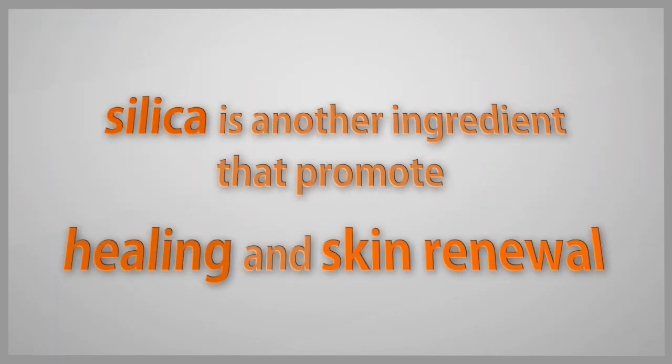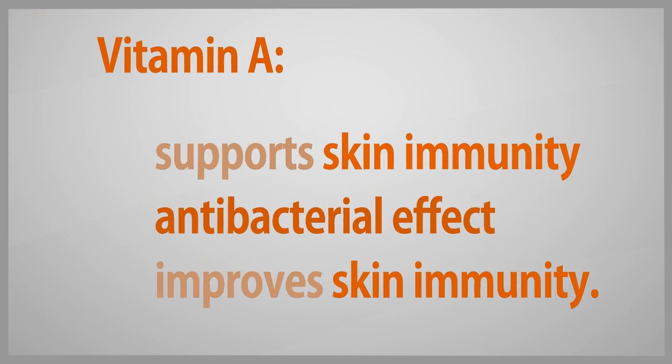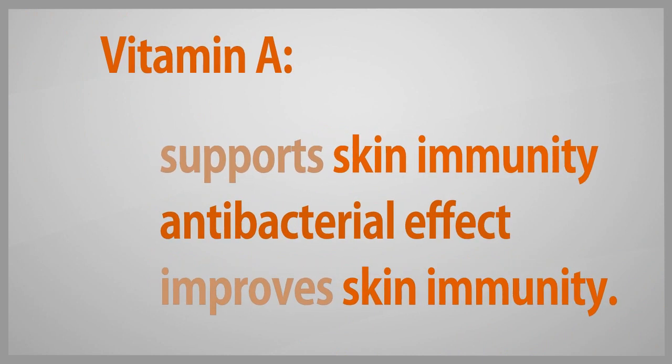Silica is another ingredient that promotes skin healing and skin renewal. Vitamin A supports skin immunity and has an antibacterial effect by improving skin immunity.